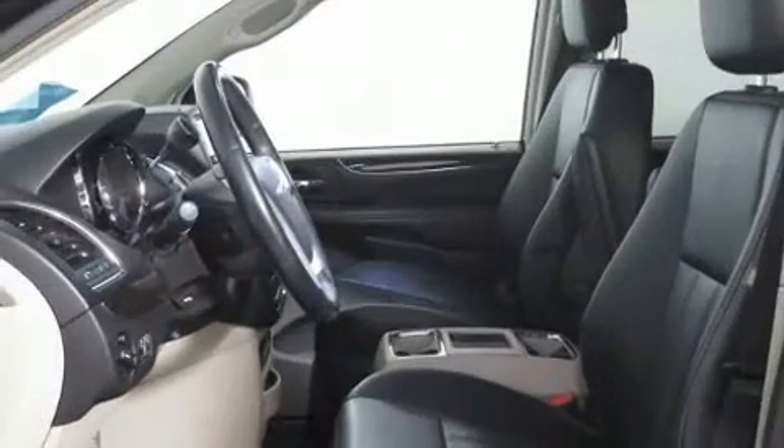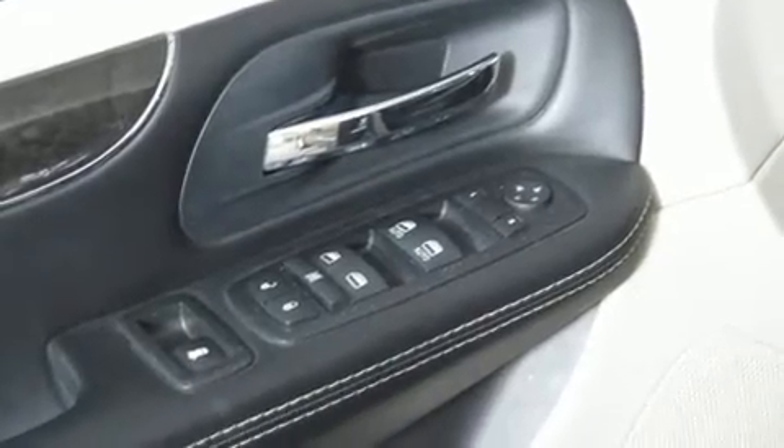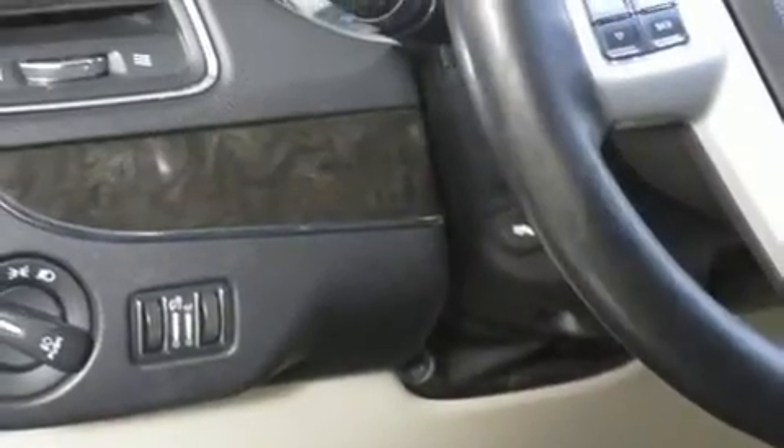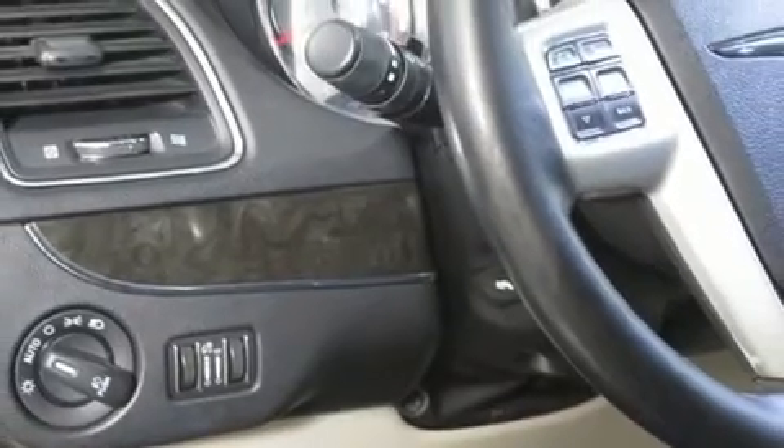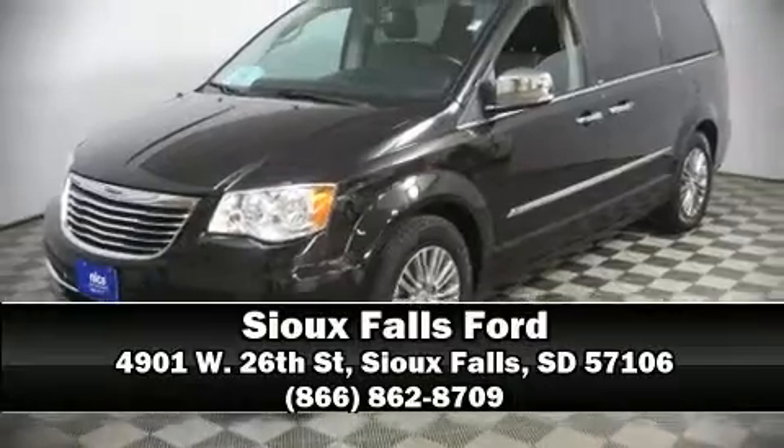Chrysler ensures the safety and security of its passengers with equipment such as front and side impact airbags, anti-whiplash front head restraints, and four-wheel disc brakes with ABS. Stop by our dealership or give us a call for more information.